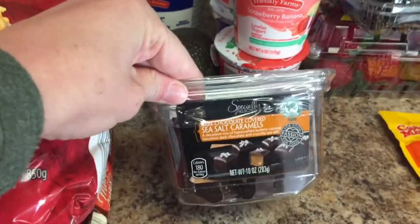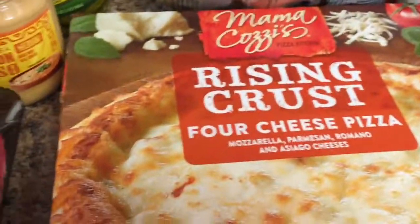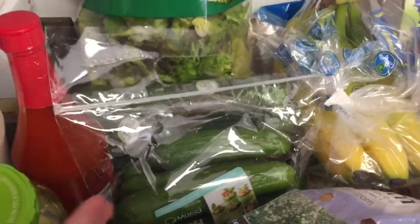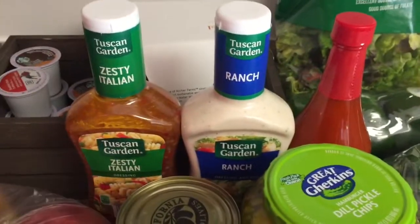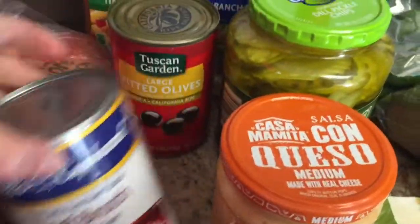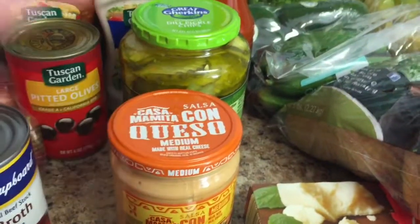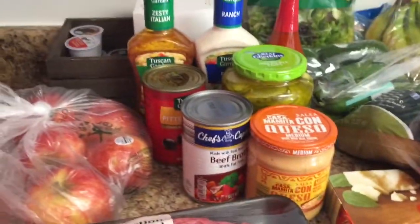I also got some cream cheese, sour cream, an avocado, dark chocolate sea salt caramels, two bags of shredded hash browns, a bag of country style fries, and a rising crust pizza for quick dinners over the next week. Then potatoes, bananas, mini cucumbers, green peppers, sweet butter lettuce, hot sauce, ranch dressing, Italian dressing, beef broth, black olives, pickles, and some queso to go with the corn chips for a campout we're having. That is all from Aldi's.